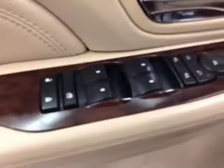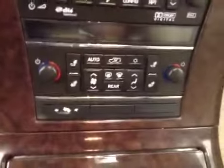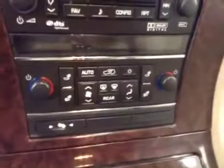For interior options, we have power door locks, power windows, power mirrors, power folding mirrors, memory seat, power driver's seat with adjustable lumbar control, power tilt steering, hands-free voice control, volume controls, driver and passenger heated front seat, and dual zone climate control.